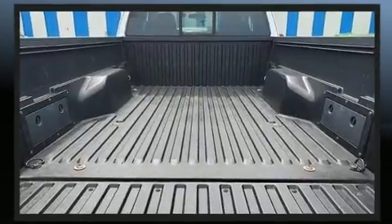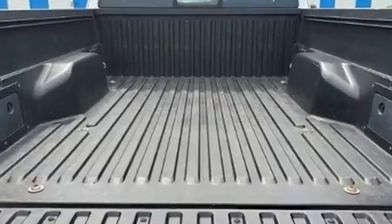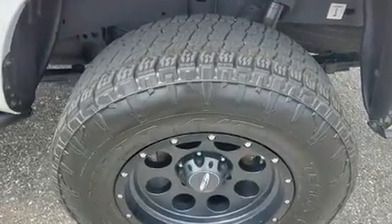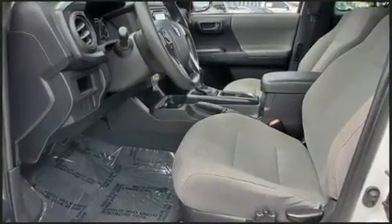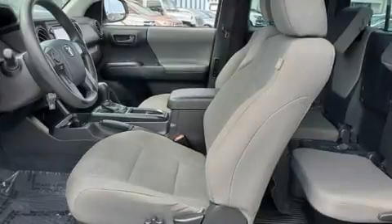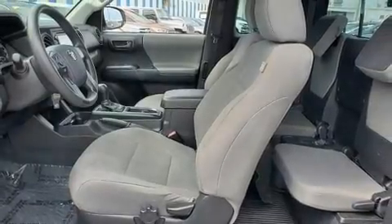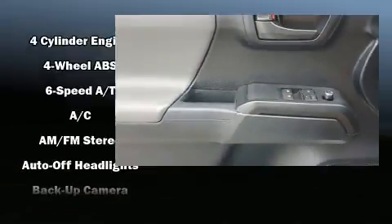All of the following features are included: one-touch window functionality, a rear step bumper, an outside temperature display, and power windows. Toyota also prioritized safety and security by including dual front impact airbags with occupant sensing airbag and head curtain airbags.